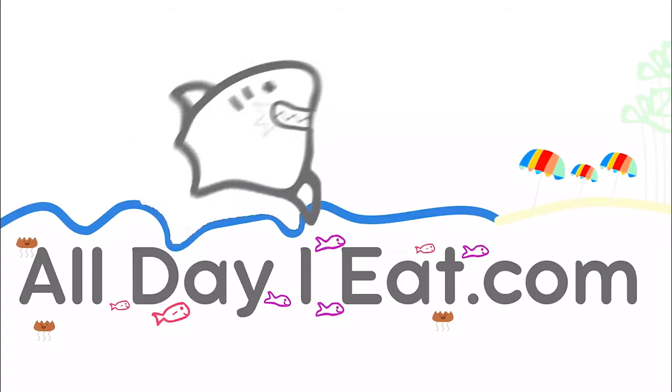Konnichiwa! Pat Tokoyama here at All Day Like a Shark where I share my Japanese recipes once a week, showing you how to make Japanese food. In this video I'm going to be sharing a few of my tips for taking the train in Japan. If this is your first time here, consider subscribing for more videos like this one.